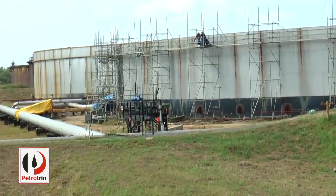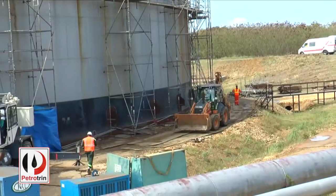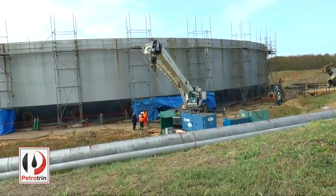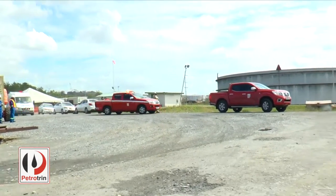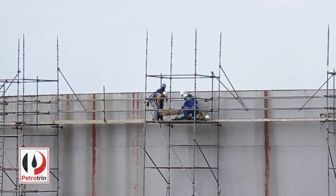We had our observers on the perimeter of the tank assessing the response of the workers. We also looked at the response of the fire department to determine the time the victim was actually rescued.